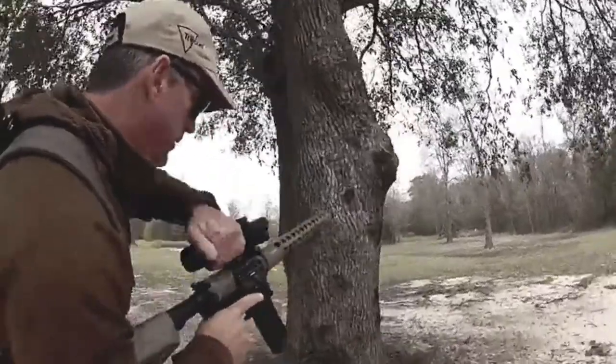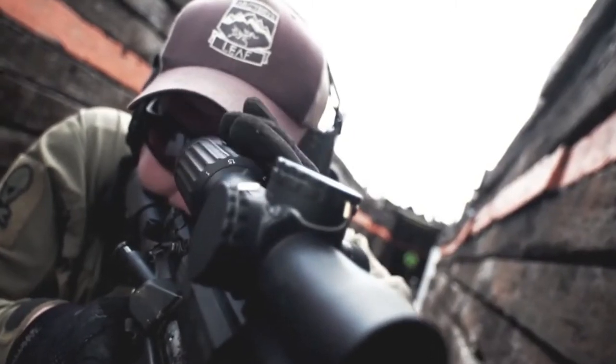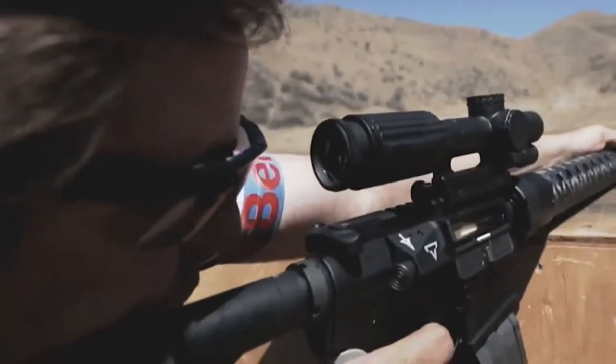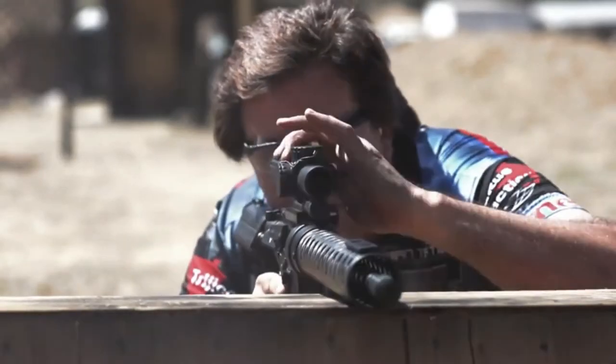What people like about this optic is the integrated power fin — it gives quick selection between power settings. It's a big knob where you can switch from one to six power fast. On stages you don't know what you're in for, going from two feet to six hundred yards, you've got to get on that knob and get right on there quick.